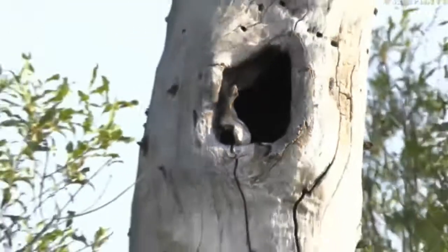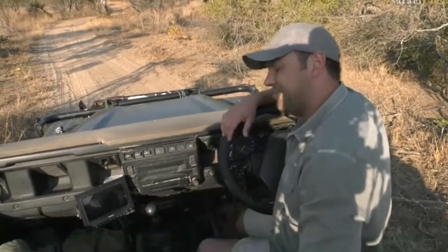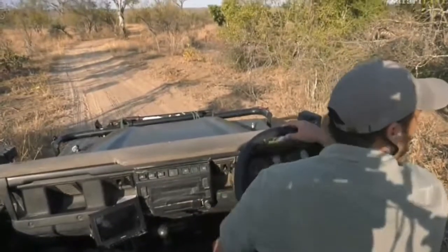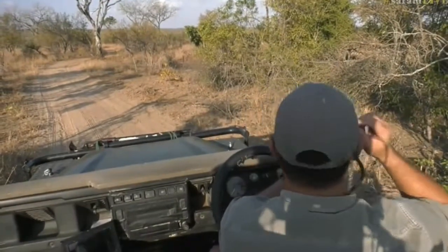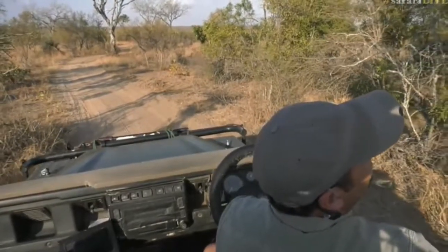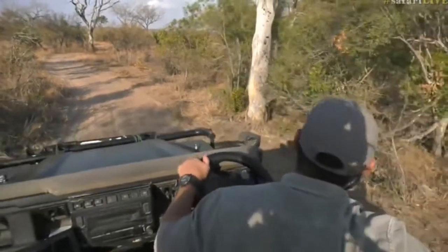Did you see how quickly it shot up into the tree? Chastity, you asked if there's only one genet in there or a family. I'm not sure — there could possibly be one or two more, but I think this genet is alone. It looks like it's just moved off a bit higher up in the tree, obviously feeling a bit shy now. That was really great — I'm so happy we got to see its face and it decided to have a good look at us.